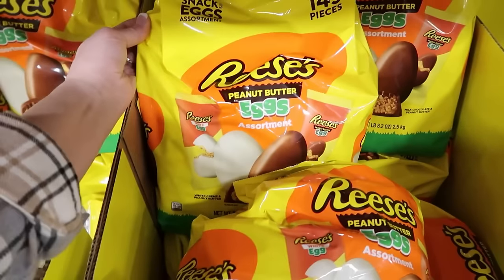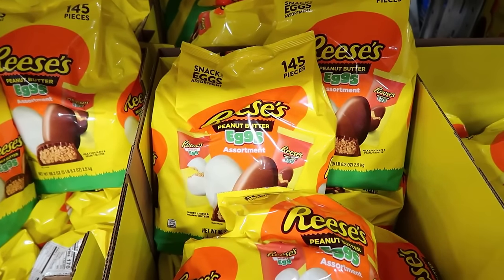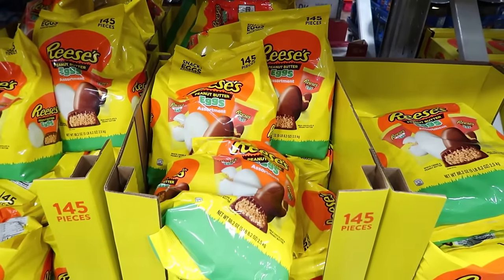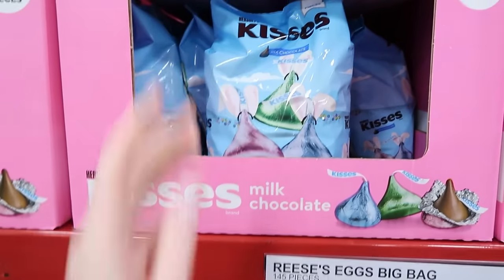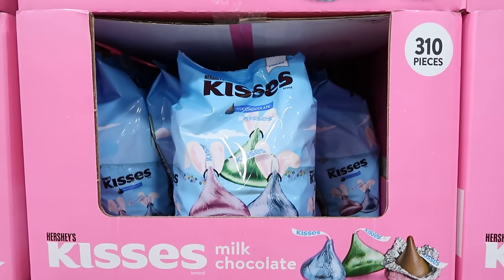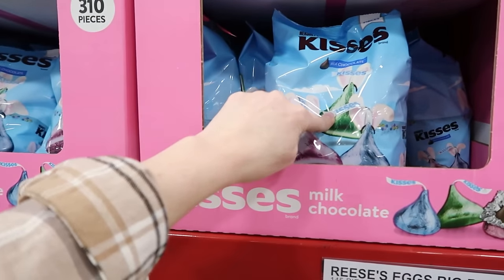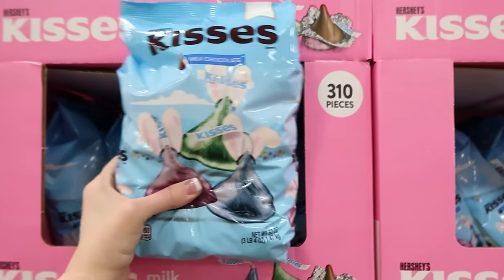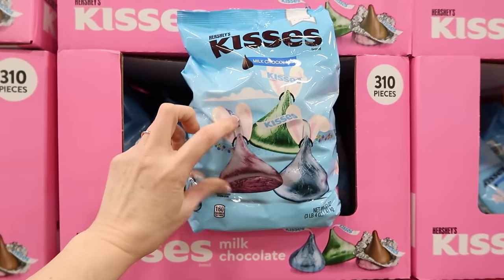Oh, they have the Reese's peanut butter eggs — white chocolate and regular chocolate. That's a big bag: 145 pieces for $29.98. Of course you need the Easter kisses — 310 pieces for $15.54. This is actually a very good deal on kisses. I've been tracking Hershey kisses and I think I might be grabbing a bag of these.